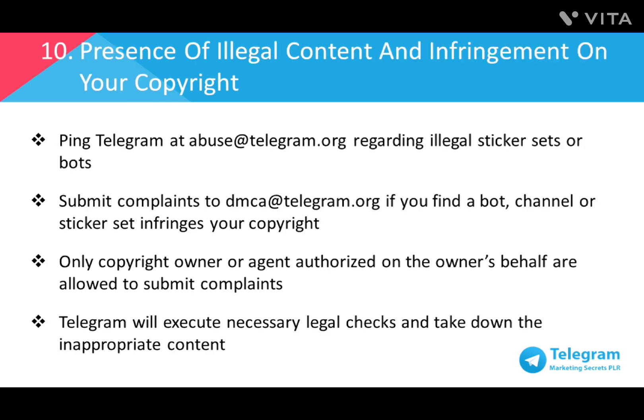Number ten: presence of illegal content and infringement of copyright. All chats and group chats are private among their participants. If you find sticker sets or bots that you think are illegal, please ping Telegram at abuse@telegram.org. On the other hand, if you see a bot, channel, or sticker set that infringes your copyright, kindly submit complaints to dmca@telegram.org. Please note that only the copyright owner or any agent authorized to act on the owner's behalf can submit DMCA takedown requests. Telegram will execute necessary legal checks and will take down the content if it is viewed as inappropriate.